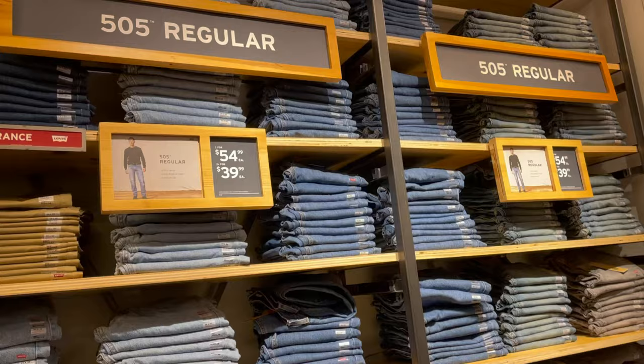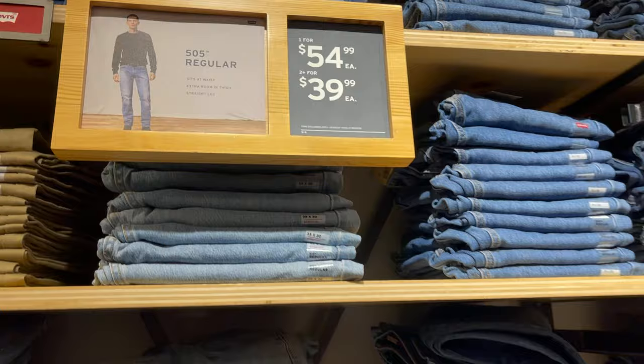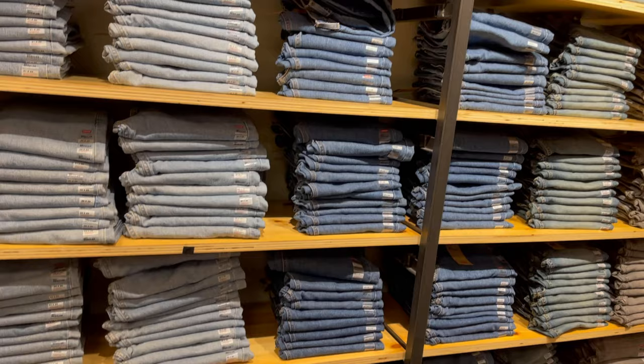For the 505 Regular jeans, if you buy one you pay $54.99, but if you buy two it goes down to $39.99 each.